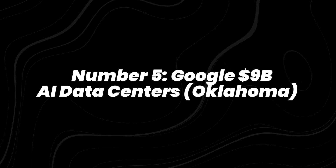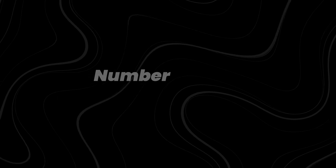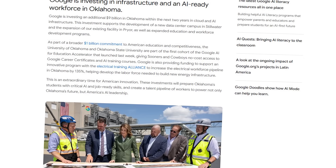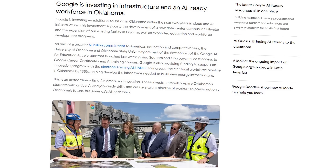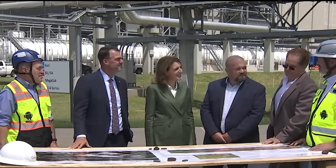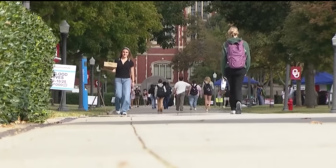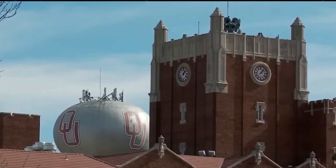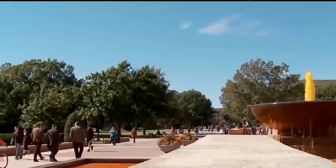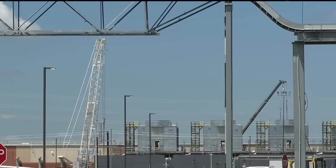Number 5: Google's $9 billion AI data centers in Oklahoma. In August, Google confirmed a $9 billion investment to expand its AI data center infrastructure in Oklahoma. The project focuses on high-performance facilities optimized for training large AI models while using renewable energy sources. Local reports highlighted that thousands of jobs are expected from construction and long-term operations.